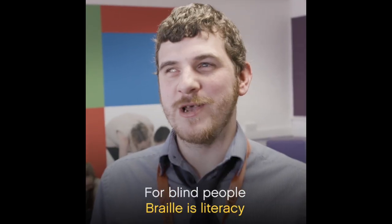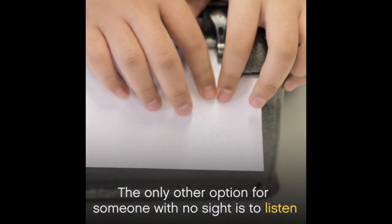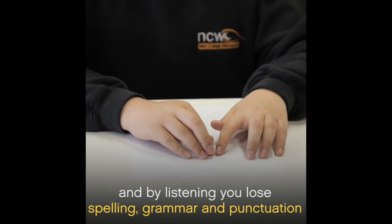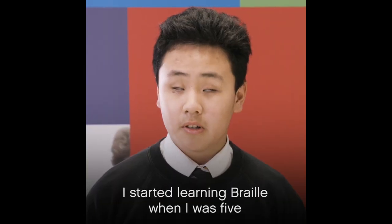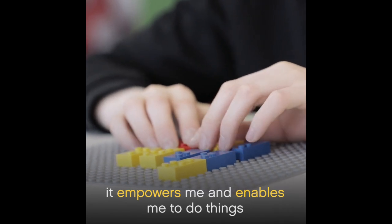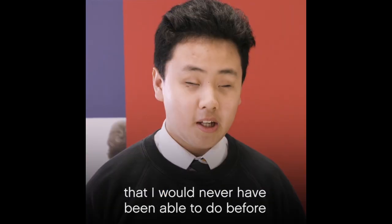For blind people, Braille is literacy. The only other real option for someone who's got no sight is to listen, and by listening you lose a lot of spelling, grammar, and punctuation. I started learning Braille when I was five. It empowers me and enables me to do things that I would have never been able to do before.